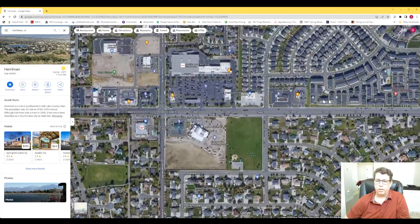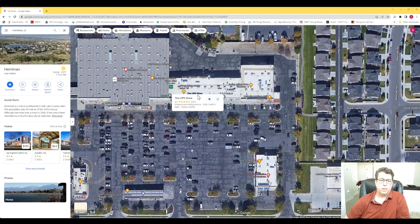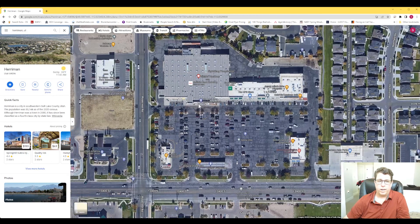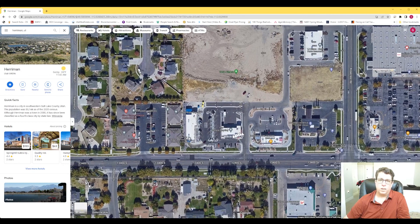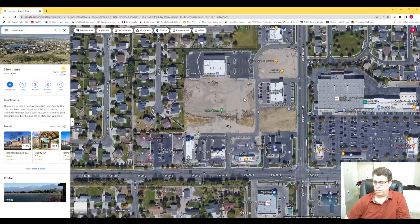Back on 134, there's a Carl's Jr., America First Credit Union, an AutoZone, Cafe Rio, Jersey Mike's, a UPS Store, Great Clips, and a Smith's — which is like Kroger — for groceries. It's a big store with pretty much everything you need, and Smith's has some of the cheaper gas too. There's a Wendy's in the parking lot. Crossing the street, there's another credit union, a KFC, Grease Monkey, Doodle Bugs Daycare, and a Gorilla Car Wash. There's also VASA Fitness, which is about $10 a month.